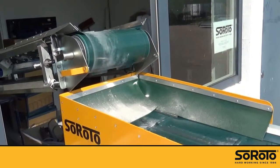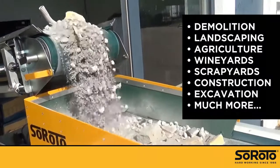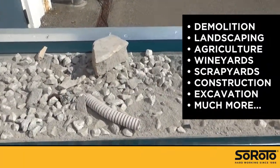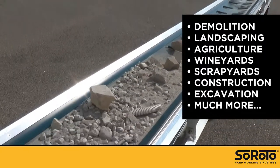A Siroto belt conveyor can be customized for almost any application — among others: demolition, landscaping, agriculture, vineyards, scrapyards, construction, excavation, and much more.